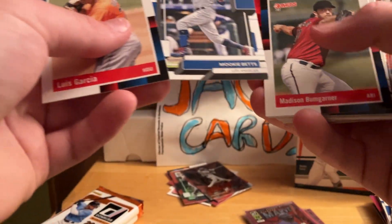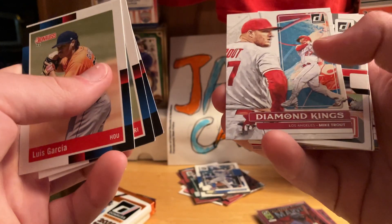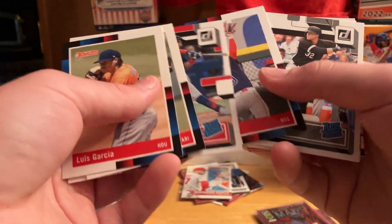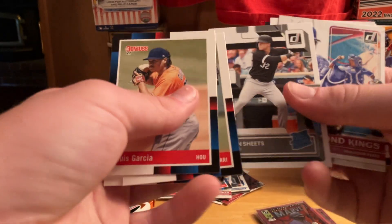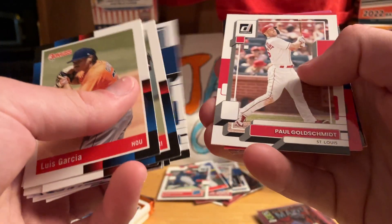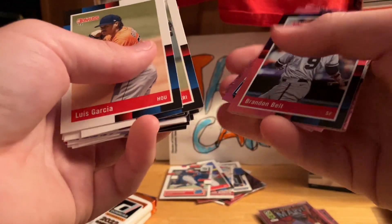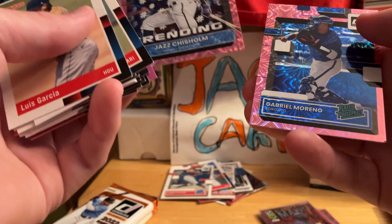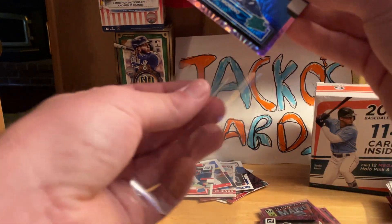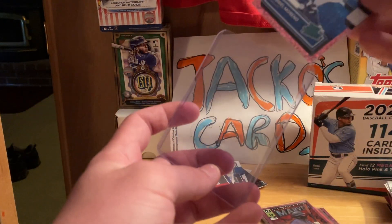Luis Garcia, Mookie Betts — that's cool, on the Dodgers too. Madison Bumgarner, Starling Marte, Whit Merrifield, another Mike Trout — have that card already. Jeron Duran, that's nice. Alex Verdugo — those are two nice ones, I'll get those cased. Gavin Sheets, Salvi Perez, Ryan Zimmerman, Adolis Garcia, Kyle Lewis, Paul Goldschmidt, Jaime Candelario again, Brandon Belt, Greg Diekman, Jazz Chisholm — that's cool! I actually have this card already but I'm pretty happy about that one.